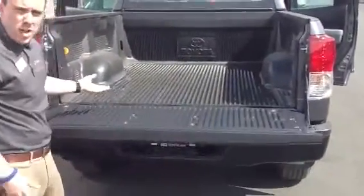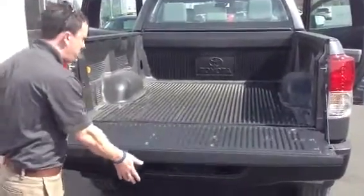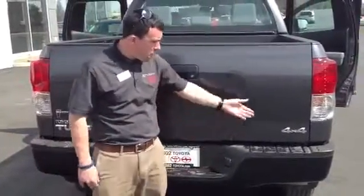Let's take a look at the tailgate. Six and a half foot, double wall bed liner. It's got the tailgate assist so it doesn't come down too fast on you. This is the 2013 Tundra Grade 4x4. It's got the steel wheels, all-season radials.